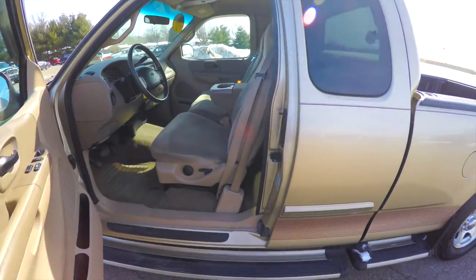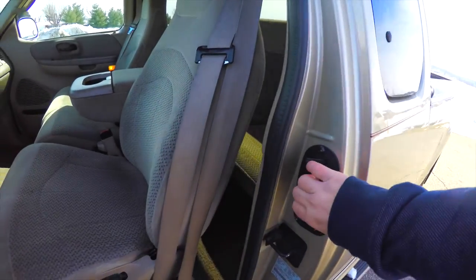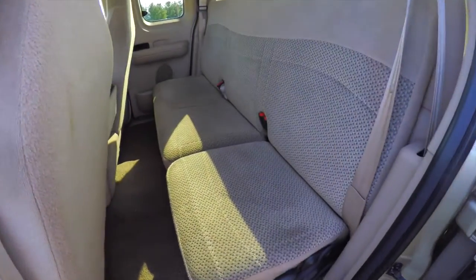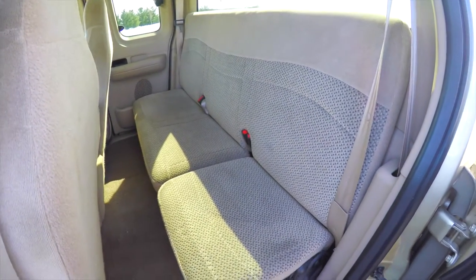To get to the rear seat, those are the access doors. It has a split folding rear seat.